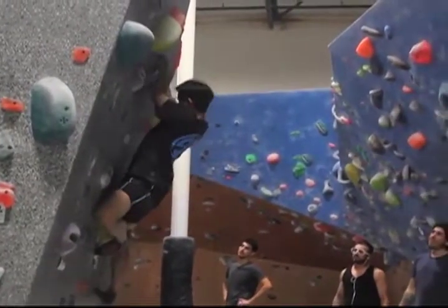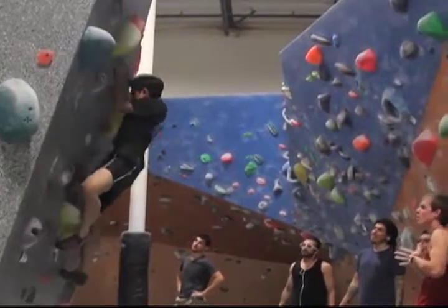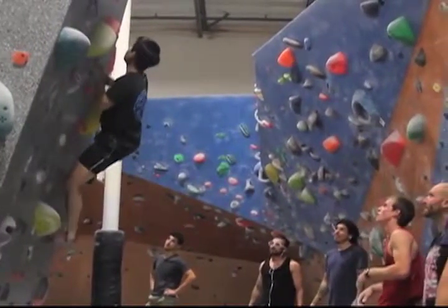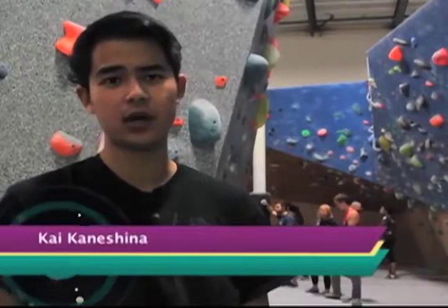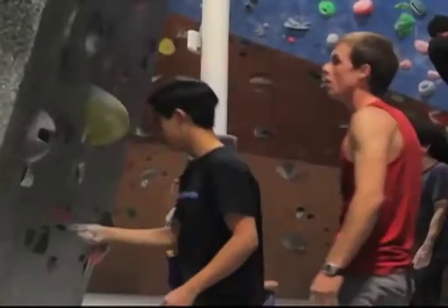That being said, we do have climbs in here that are very easy for kids and beginners all the way up to very advanced. You definitely work out every part of your body, so that's a plus. Also just meeting other people too — I met a former alumni from my school and other people that climb outdoors, so that's really helped me progress.